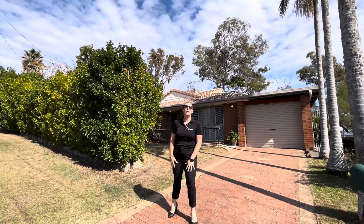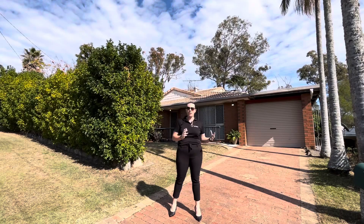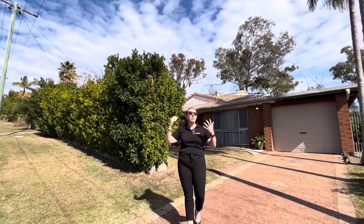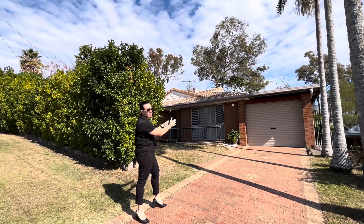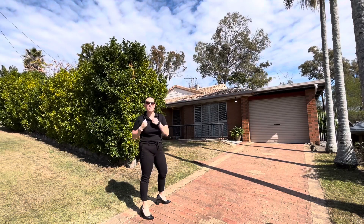Welcome along to number 29 Benelong Court in Beanley — an absolutely cracking property. We're positioned in a cul-de-sac street, nice and quiet, set up high so you get beautiful breezes. It's a low-set four-bedroom home with drive-through access to a 614 square meter block. So much on offer — let's go and have a look.